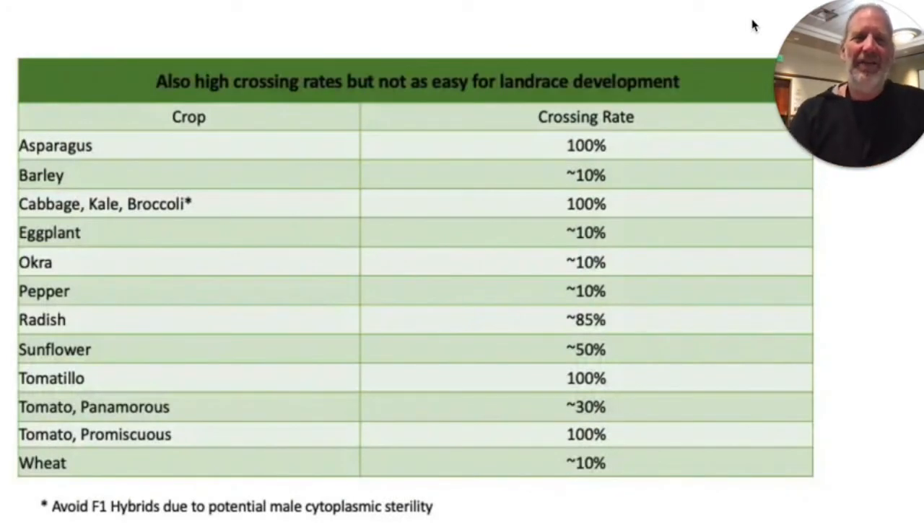The crops we just discussed are super easy to do landrace gardening with, and then there are some crops that are easy but a little more involved. Asparagus is a perennial and makes seeds readily, but it's a little more difficult to develop a landrace for because you have several years of growth before it makes seeds. Instead of being a three-year breeding project, it might turn into a ten-year breeding project. Barley has a cross-pollination rate of around 10% in a super dry environment like mine, and because of the low cross-pollination rate, pretty much every barley looks like every other barley, so it's hard to tell what the natural hybrids are.